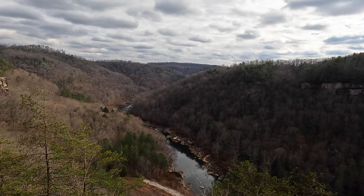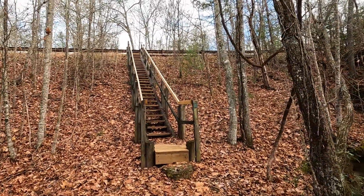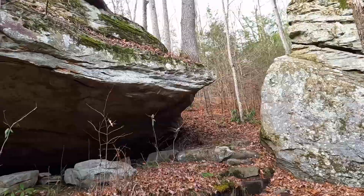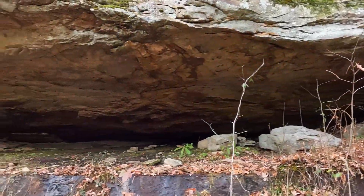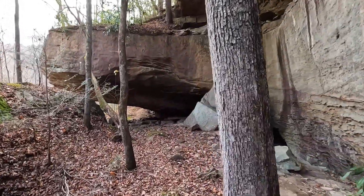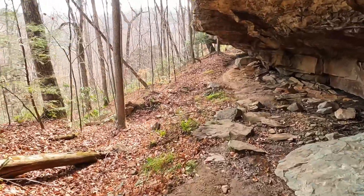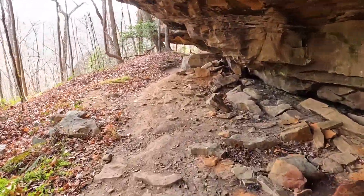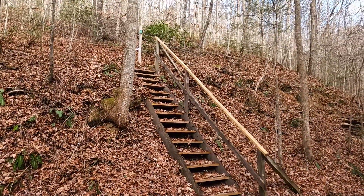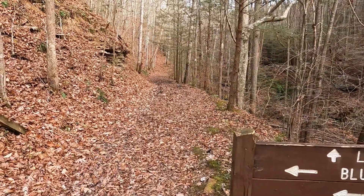I saw the stairs coming off the road yesterday and today and was wondering what they were. They lead you down to the Blue Heron loop right at the halfway point — pretty cool area. There's a large overhang here. We've worked our way down the mountain to a little trail connector — Laurel Branch. Up that way it connects to another eight or ten mile loop, but we're just doing the Blue Heron loop today.